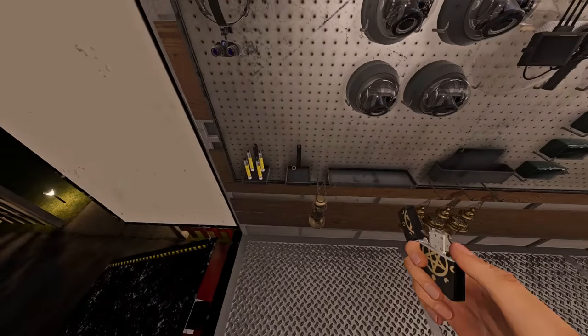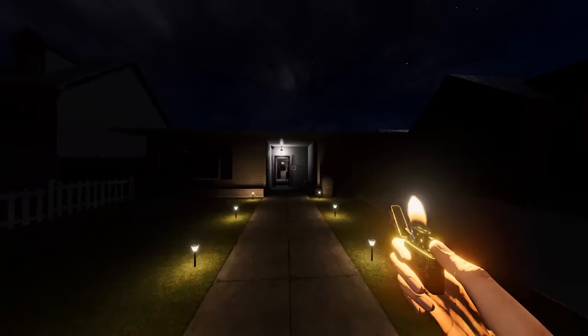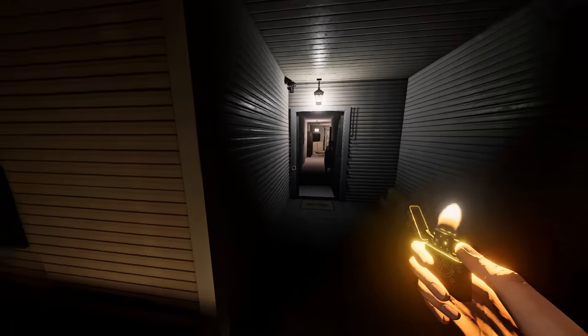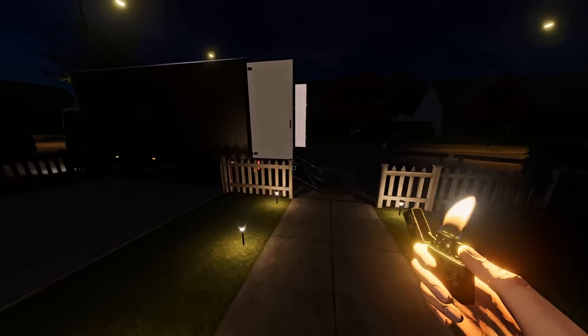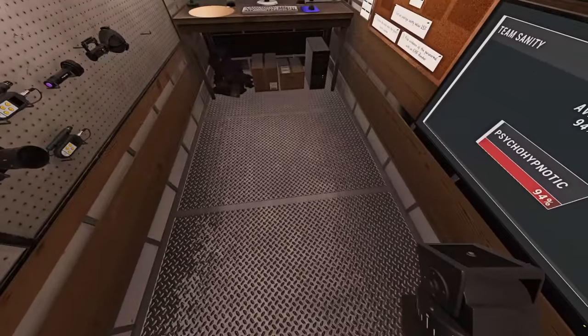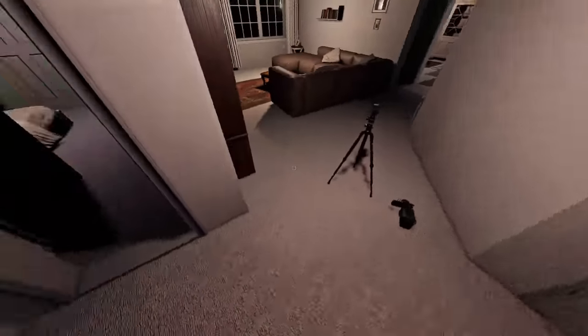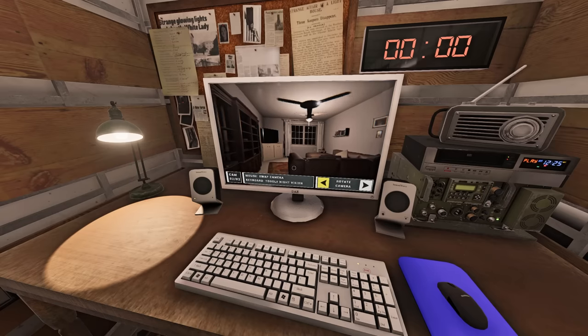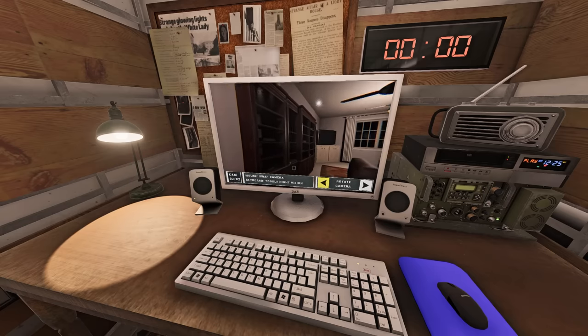The tier 3 lighter is a very fancy waterproof lighter you can use even in the rain. It also lasts for 10 minutes compared to the 5 minutes of the tier 2. The tier 3 tripod is a small advancement from the tier 2 — it allows you to pan around the camera in the truck, and is much sturdier than the previous one so the ghost has a harder time knocking it over.